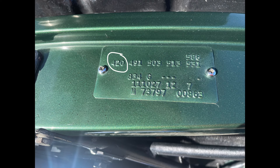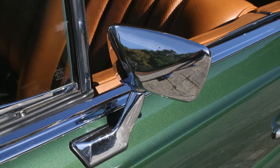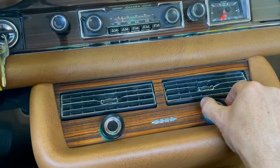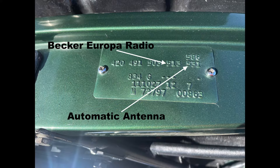From the data plate we know it was a US version painted metallic moss green in gloss paint. It was equipped with an automatic transmission with floor shift, an outside mirror on the left side, air conditioning with power windows, and a Becker Europa radio with a power antenna.